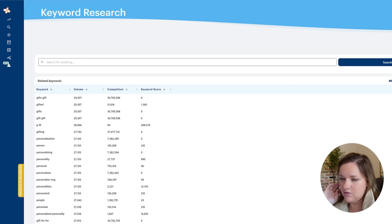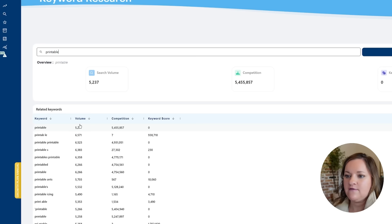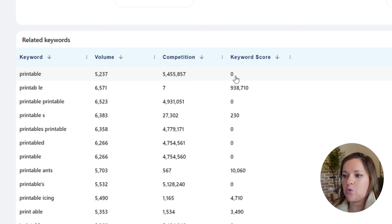This is for anyone who basically has no idea what type of digital product they are going to create. Some general terms would be something like 'printable.' What it's going to do is pull up the search volume each month, the amount of competition, and then it gives you a keyword score. For the term 'printable' alone, there is a search volume of 5,200 with over 5 million results in competition, leading to a keyword score of essentially zero. So what you're looking for is the search volume number to be high and the competition number to be low.